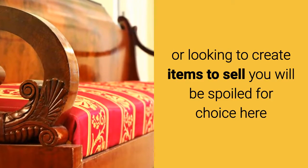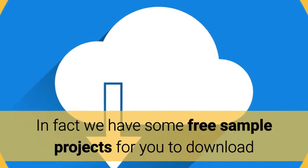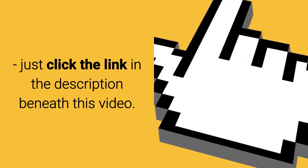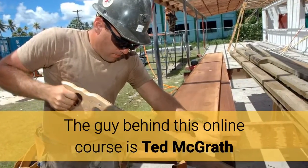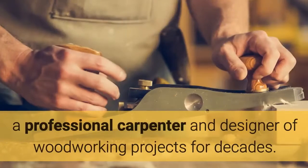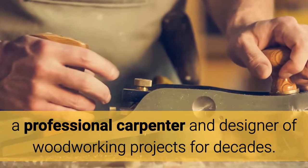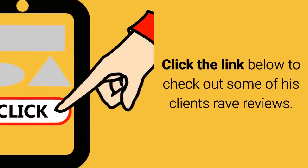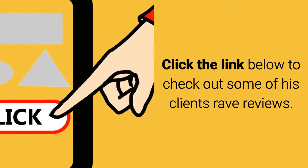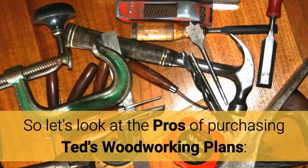Whatever the case, you will be spoiled for choice. We have some free sample projects for you to download — just click the link in the description beneath this video. The guy behind this course is Ted McGrath, a professional carpenter and designer of woodworking projects for decades. Click the link below to check out some of his clients' rave reviews.